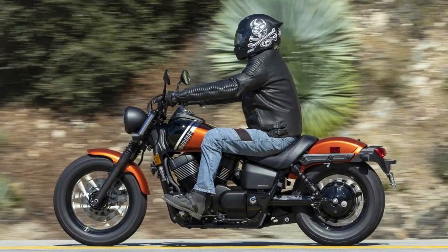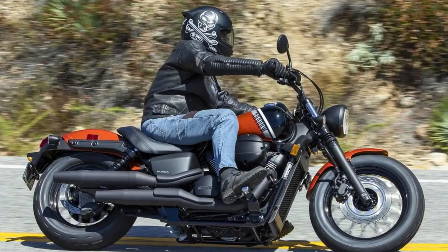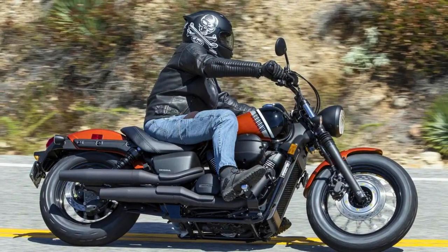You've got choices when it comes to color — deep pearl gray metallic or orange metallic, pick your poison. So there you have it, the Honda Shadow Phantom: a cruiser with style, power, and a sprinkle of innovation.